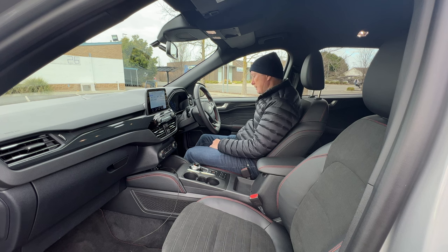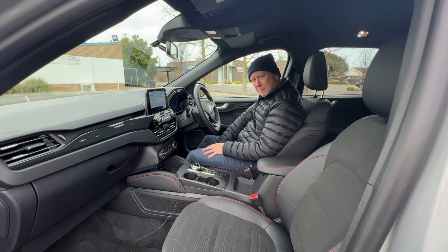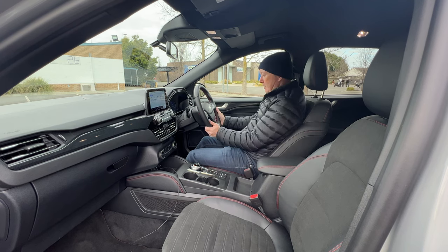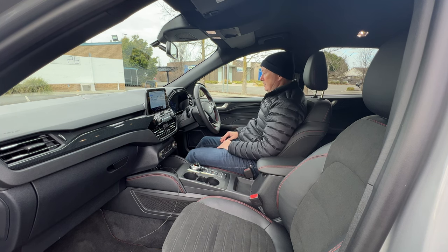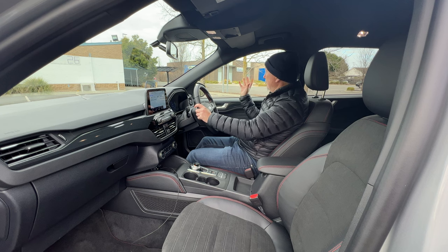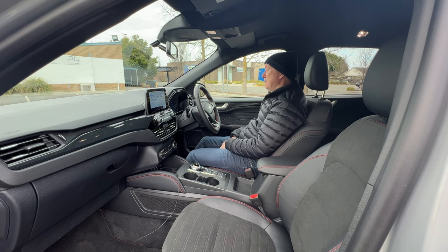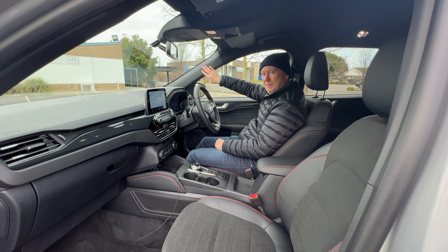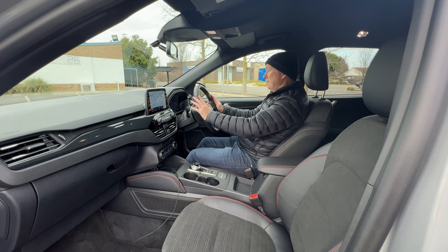In terms of driving position, we've got full electric adjustment of the driver's seat so we can get it exactly where we want it. These seats are really comfortable — I love the softness of the suede in the middle, but they're also supportive which is really nice. The steering wheel has height and reach adjustment via the lever on the left-hand side. Visibility out the front is superb, with decent-sized windows at the side as well. The blind spot monitor is standard, and the general view when driving is really good, even with the fairly thick A-pillar.